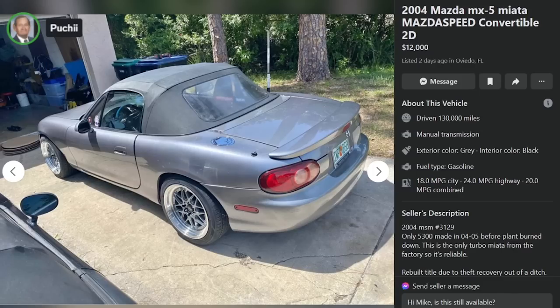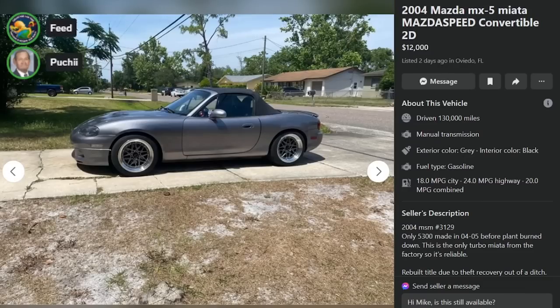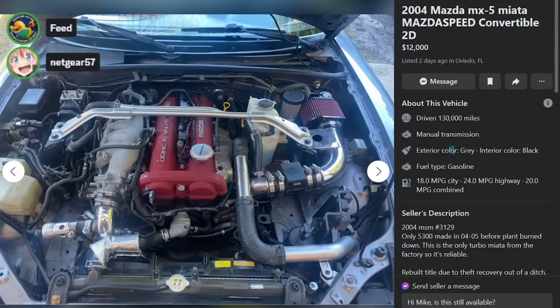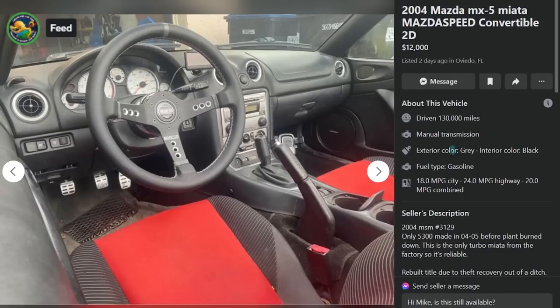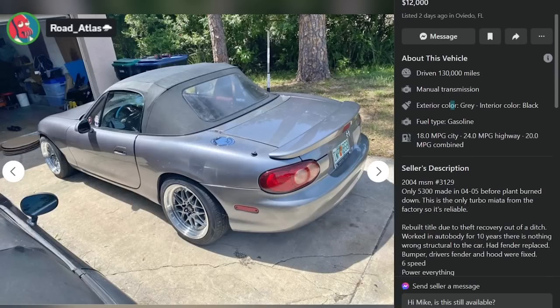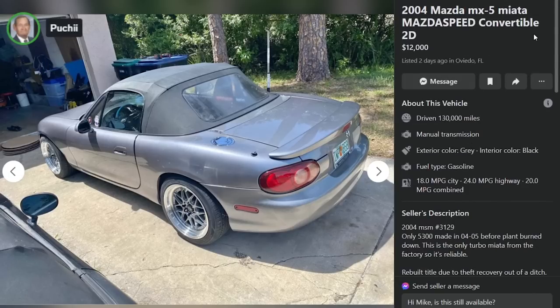The NA is too expensive. The NB is the one to buy if you're broke. The NC is the one to buy if you have a little money to spend and want a Miata. The ND is if you want a new car with a warranty and want it to be quicker. The NB is the bottom of the barrel price-wise. This one's got a rebuilt title, 130k. Can't really see anything that screams salvage, but it's got one. Due to a theft recovery out of a ditch — could be legit. 130k for $12,000 on a salvage title? No thanks.